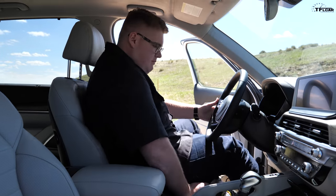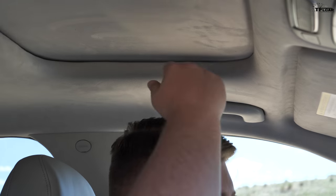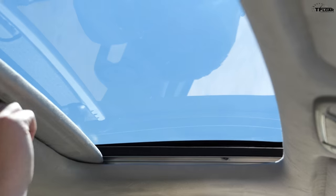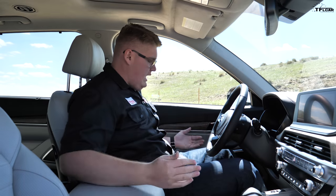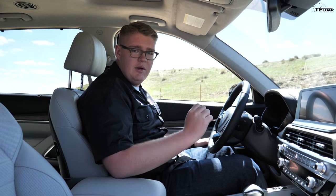Hopping in the front seat where there's arguably the most space — look at this. Tons of headroom even with the sunroof up here. Headroom is not an issue. It's very wide. There's plenty of room for my knees. It's just super spacious up here in the front.